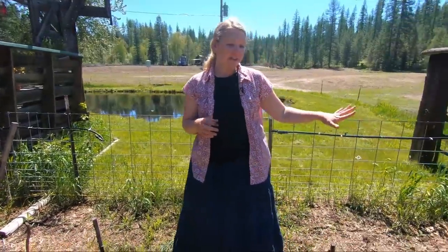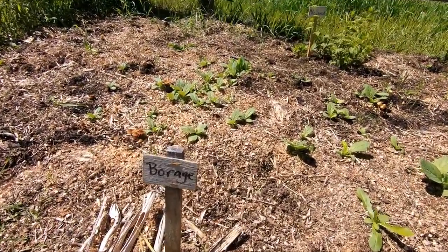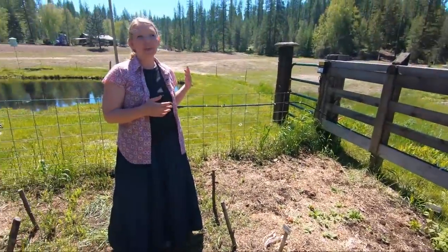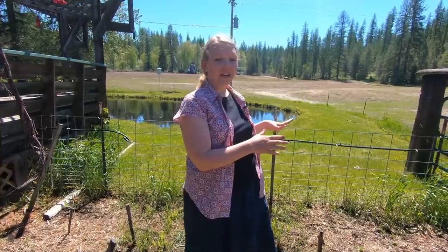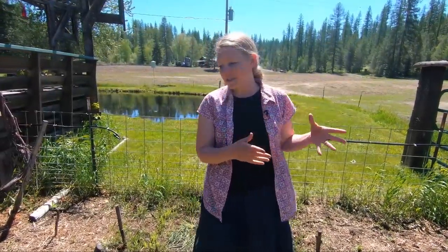Right over here we have an area that's still pretty bare, and this is an area that is going to be filled with flowers for cutting — this is my cutting garden area. I have a hard time just cutting flowers that are supposed to be decorating the garden, but I find that if I have an area of flowers that are just meant for bringing inside as bouquets, then I actually bring them in and I love having them inside.